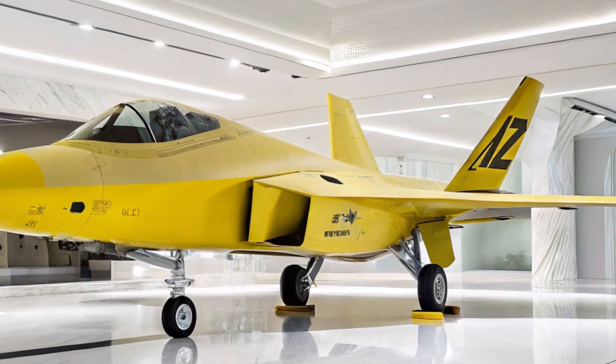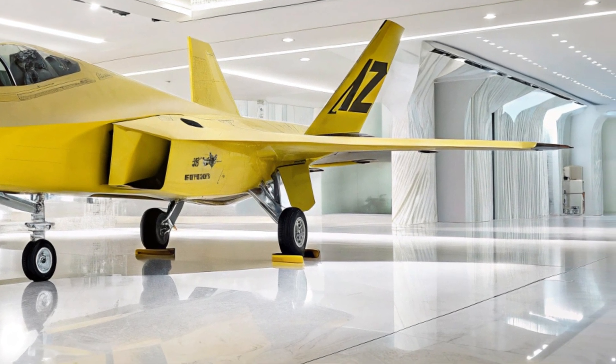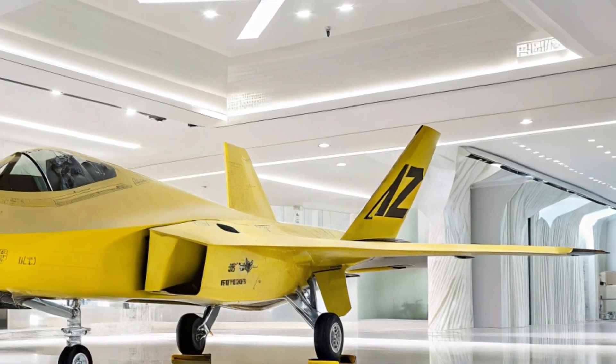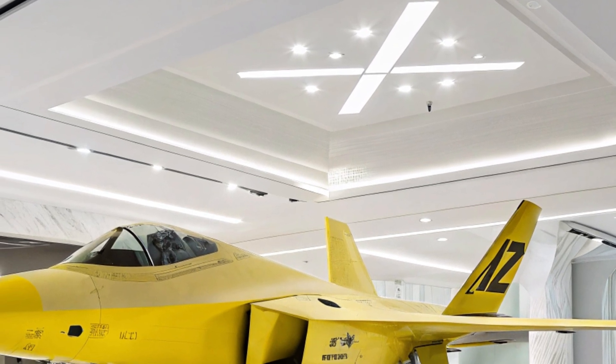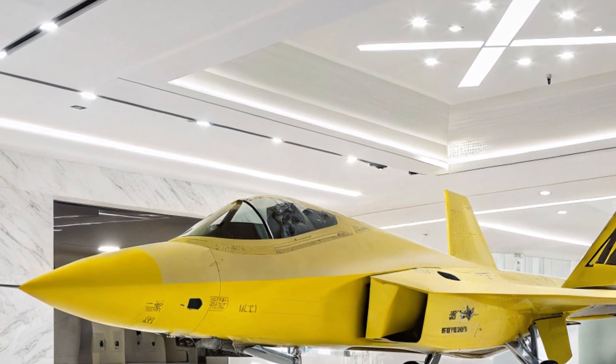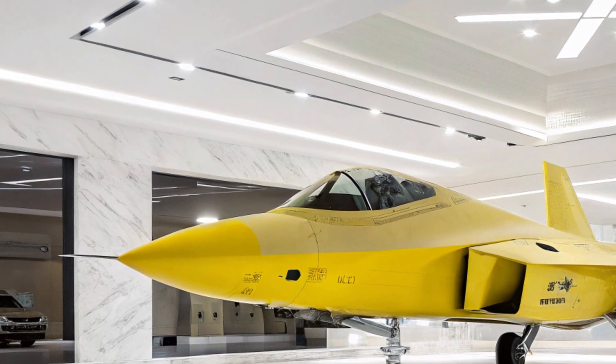Welcome back to MS Auto World, where we explore the finest machines on the planet. Today we're diving deep into a visual masterpiece — the legendary F-22 Raptor, but with a twist you've never seen before. Imagine the world's most advanced stealth fighter jet not in its usual gray camo, but coated in a stunning bright yellow finish.